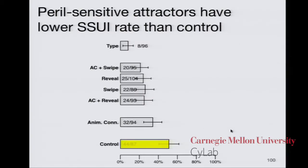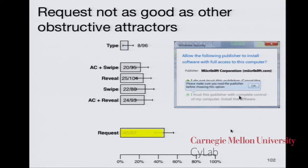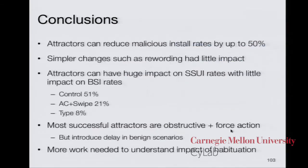Looking deeper: the non-attractor conditions — no antivirus and short options — are not statistically different from the control, so wording changes alone have very little impact. The peril-sensitive attractors do significantly better than the control — having a peril-sensitive attractor makes a difference. Interestingly, the ANSI condition, which is not peril-sensitive but looks quite ugly, did almost as well as several peril-sensitive attractors, except for the type condition which does much better. The request condition — just asking people politely to look at the publisher name — didn't do as well. It's not enough to ask politely; you need to go further to get people to actually pay attention.